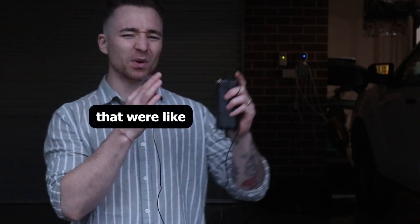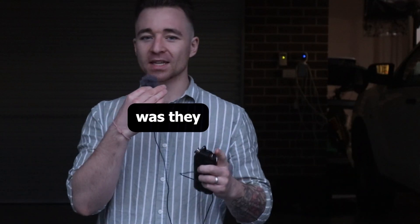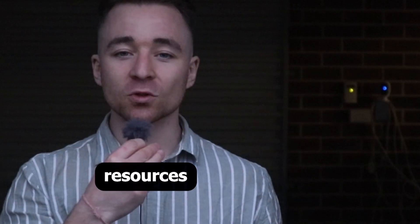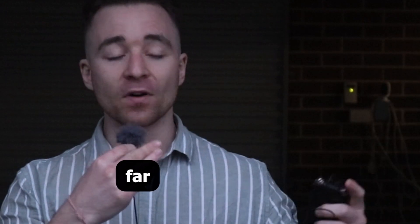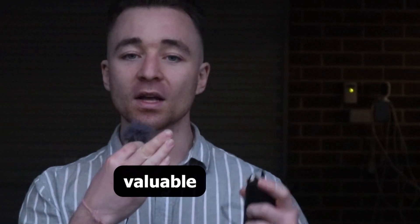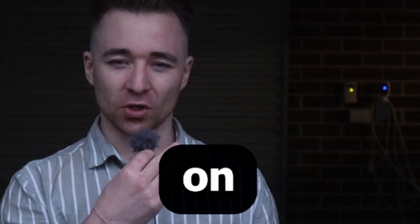The first mistake I made was buying resources that were like this thick. It was great because they had a lot of information in them, but the problem was they actually had too much information. The information within a lot of these resources goes far beyond the scope of the exam, so you end up spending your valuable study sessions studying things that aren't even going to be on your exam.